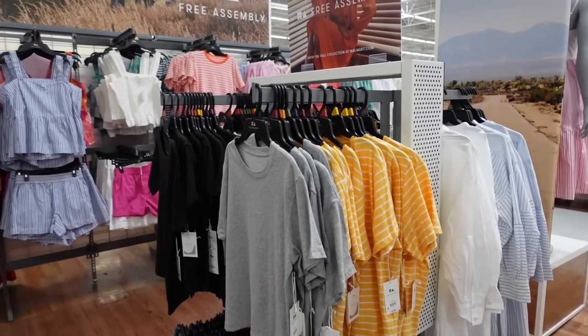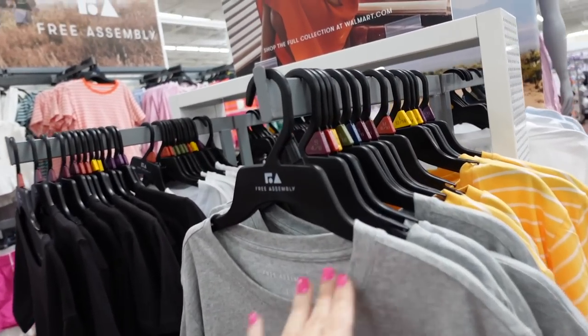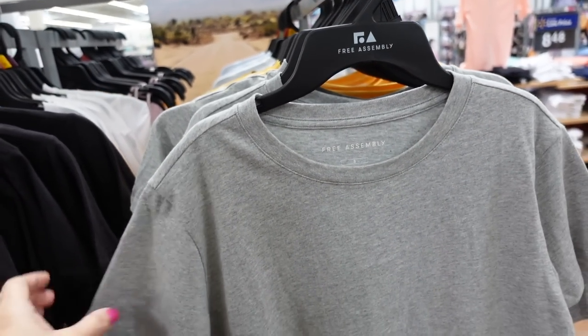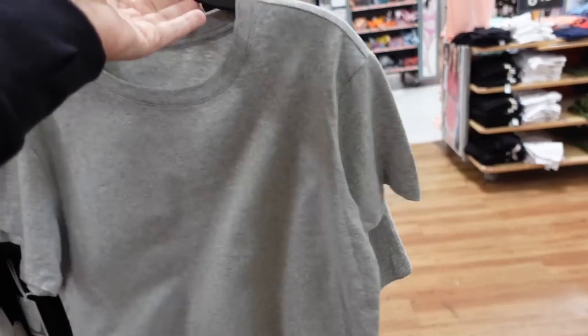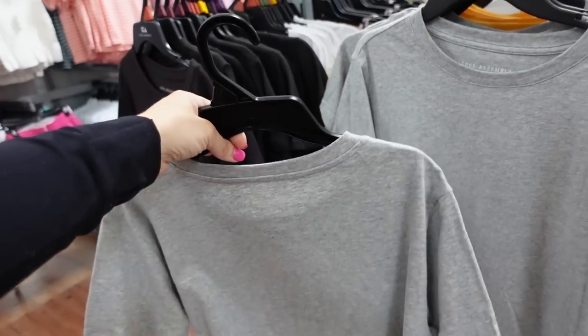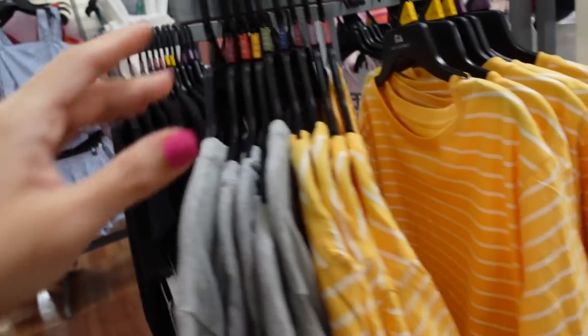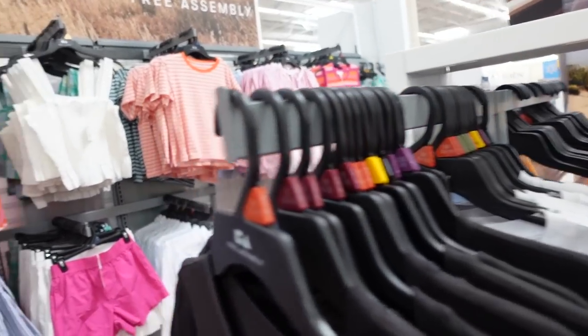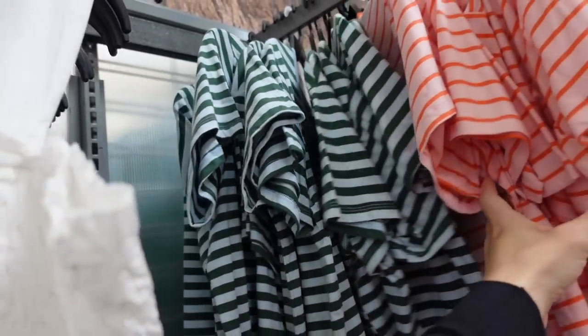Seeing lots of new prints and colors in the Free Assembly boxy tees. They have a higher neckline, drop sleeve, relaxed through the body — shorter length with a boxy fit. Comes in gray, yellow and white stripe, solid black, and white. On the wall they have orange stripe with orange trim, and green and blue.